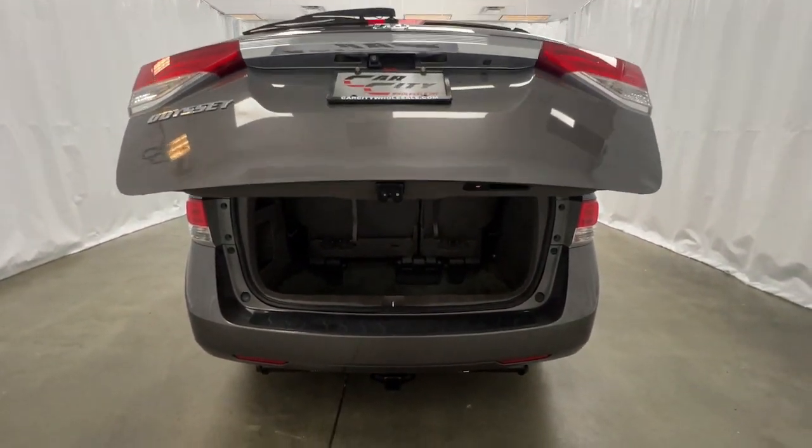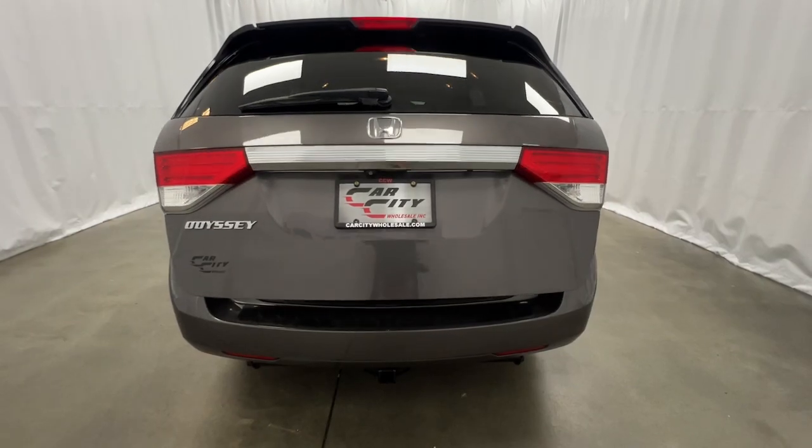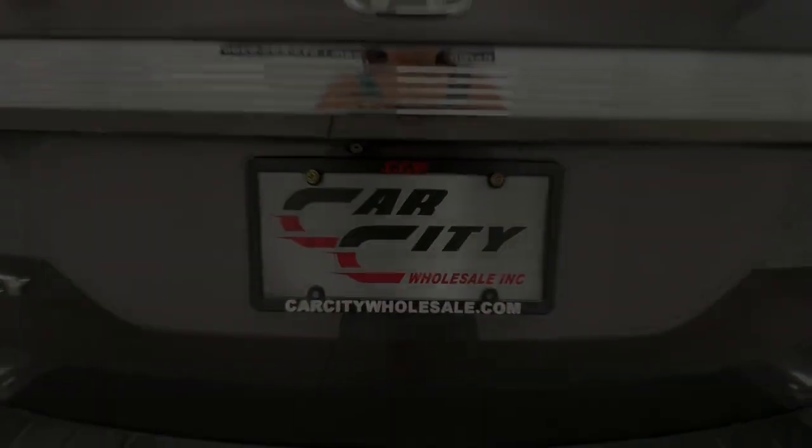Whether you are taking advantage of our extensive warranties we offer or bringing in your vehicle for service, our team is ready to help.